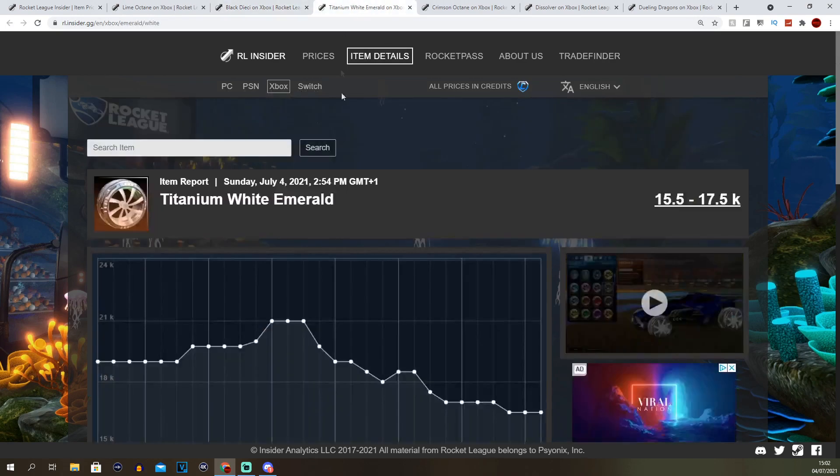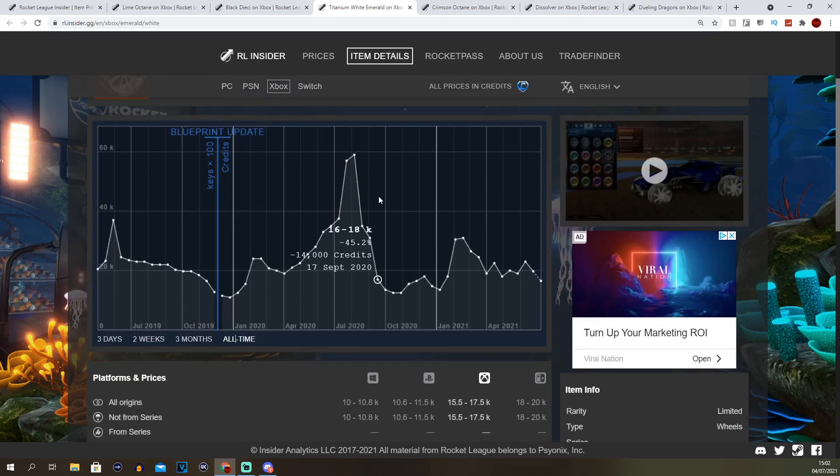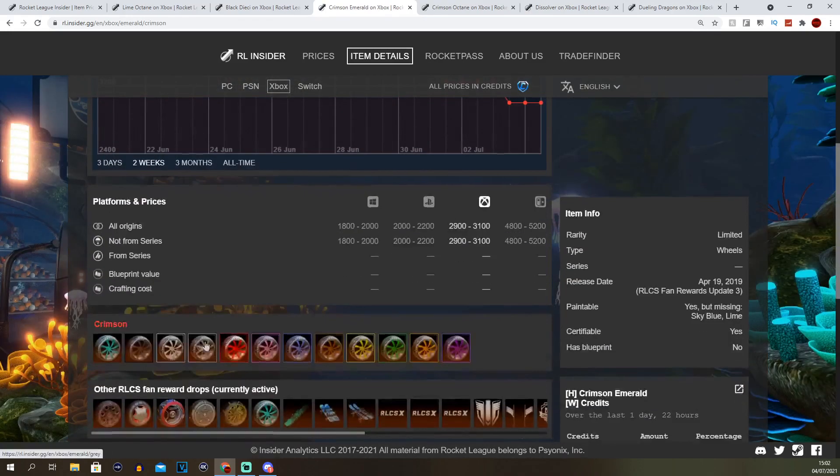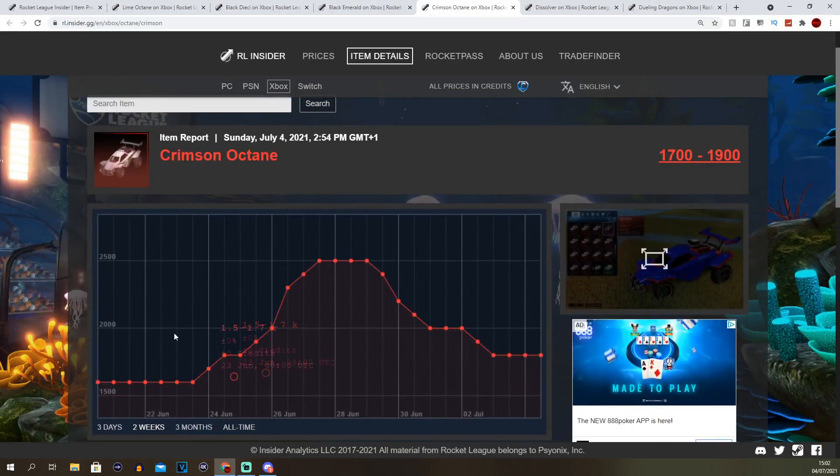Here's the example with crimson, black and white road — white road is 16k, obviously peaked at 60k when it was out of drops. They normally go up to 30k, 35k. But if you want to buy black, you can buy 5 blacks for the price of 1 white, because black is about 3.5k. Crimson Octane here always goes up to 2.5k — right now it's 1.7k as everything's dropping because of the summer update with all the old cars coming back.